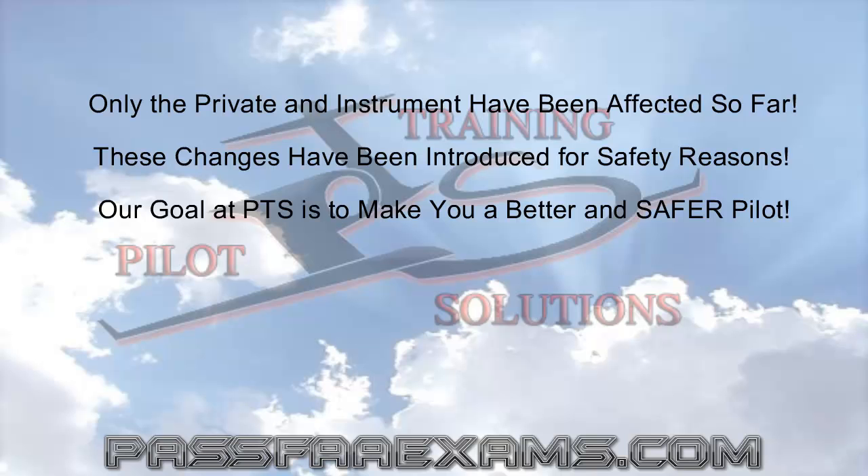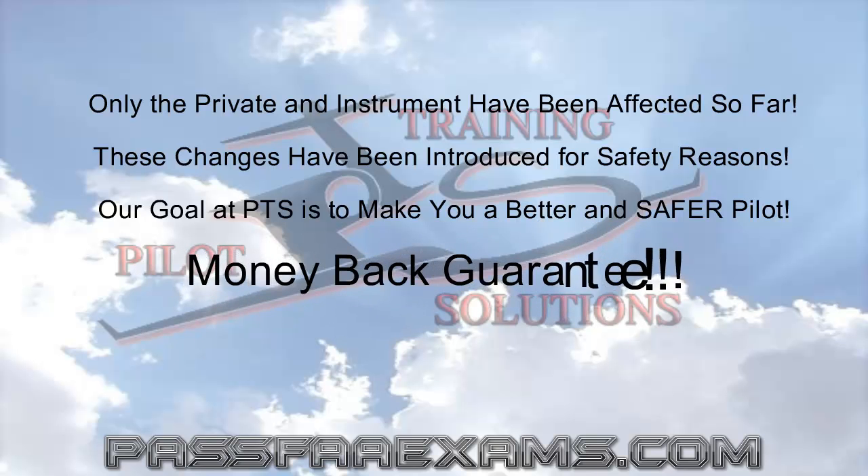Or, you can learn the material inside and out, become a safer pilot, and be sure to ace your test — again, maybe as a side effect. We at Pilot Training Solutions guarantee you will love our software, and also guarantee you will ace your tests. We are so confident that if you fail your test or believe our software did not make you a more knowledgeable and safer pilot, you can keep it and we will refund the purchase price to you. Visit PassFAexams.com, get a free demo, and find out what makes us so different. Until next time, we at Pilot Training Solutions wish you all happy flying and blue skies.